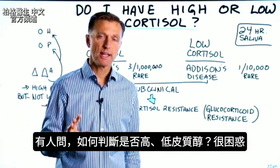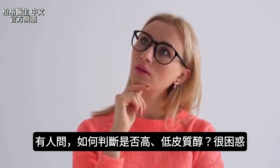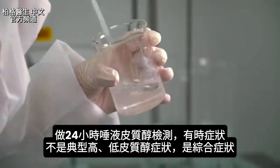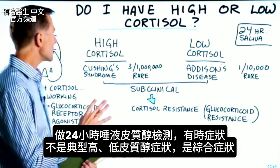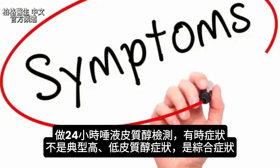I had some questions about a confusion relating to high cortisol and low cortisol. How do you truly know if you have one problem versus another? This is a lot of confusion. Even if you get a 24-hour saliva cortisol test and it does show a problem, your symptoms might not match a classical high cortisol situation or even a low cortisol situation, because sometimes the symptoms are mixed between both of these.